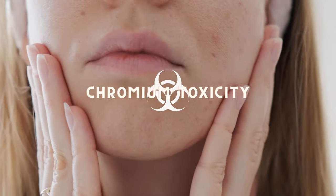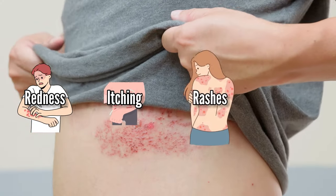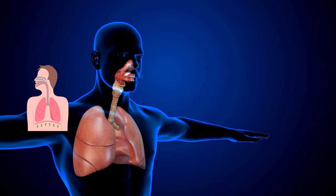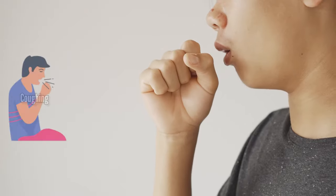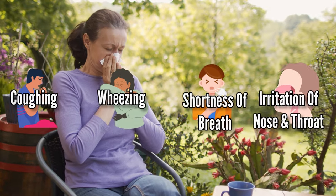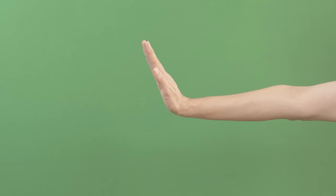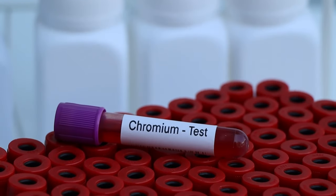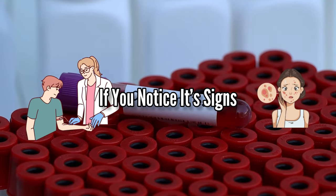Inhalation of chromium-6 compounds can result in respiratory symptoms, including coughing, wheezing, shortness of breath, and irritation of the nose and throat. It can also cause lung cancer in the long term. The best way to avoid chromium toxicity is to avoid the sources of chromium-6. And do remember to get yourself tested for chromium-6 toxicity if you notice its signs.